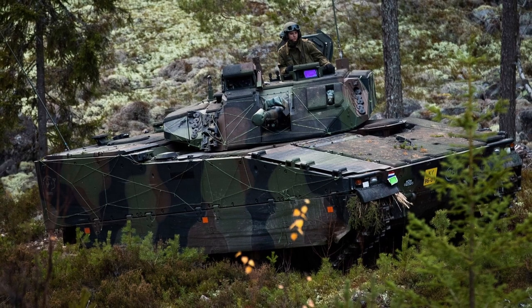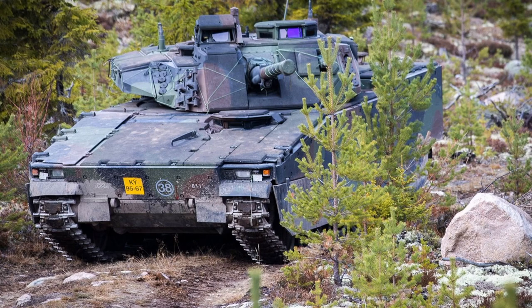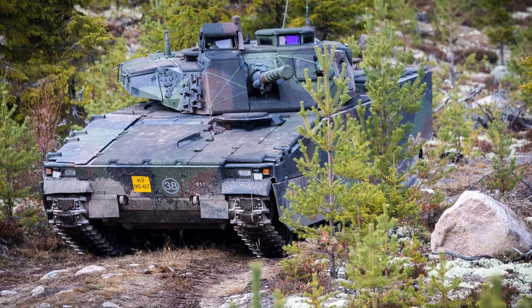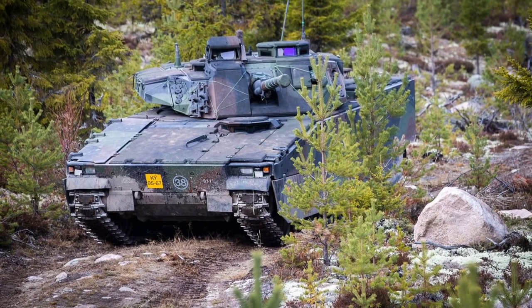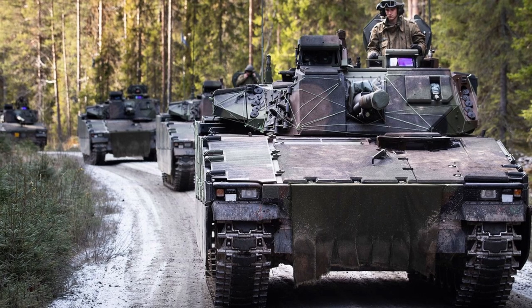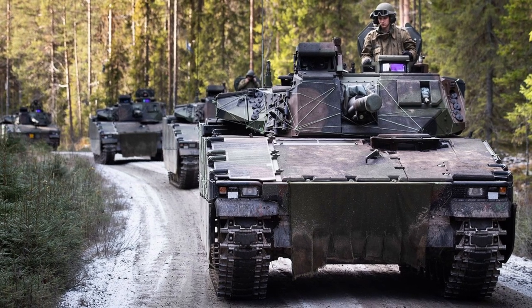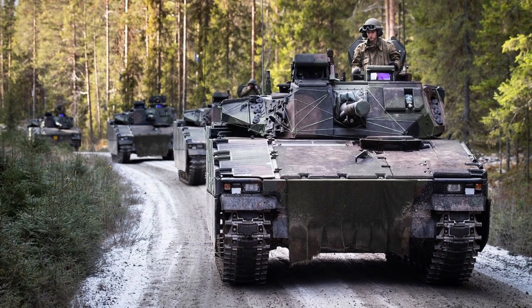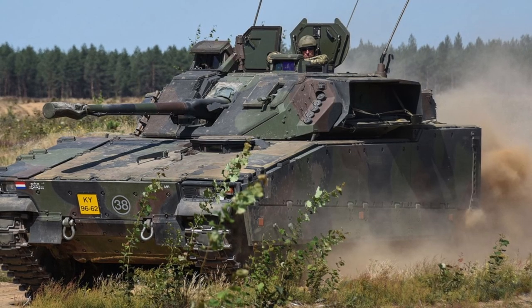It is worth noting that the first batch of vehicles for the Swedish Army had no gun stabilization system, and thus could not fire accurately on the move. Export versions of the CV90 are armed with 30mm or 35mm cannons, and there is also a coaxial 7.62mm machine gun and a 71mm mortar. This IFV was specially designed to minimize radar and infrared signatures, using heat-absorbing filters to provide protection against thermal imaging, image intensifiers, and infrared cameras. The vehicle also has quiet movement capability to improve stealth.